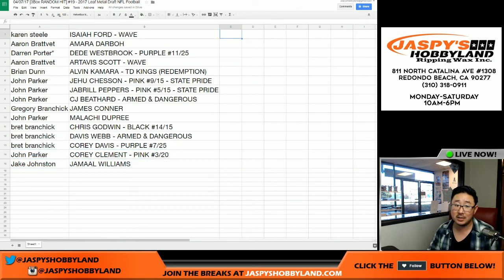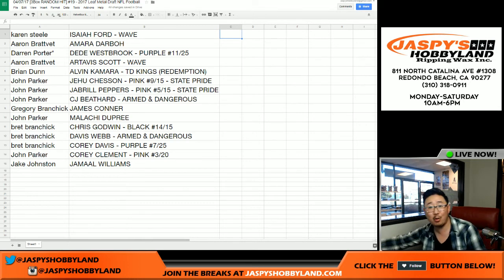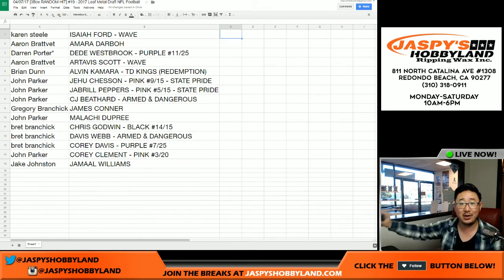And there you go, ladies and gentlemen. That was break number 19 of 2017 Leaf Metal Draft Football. This is Joe. The last three boxes are in the store right now, so let's get it going. Thanks very much everybody — we'll see you next time.